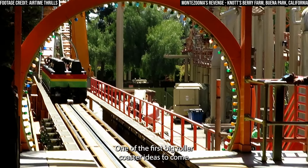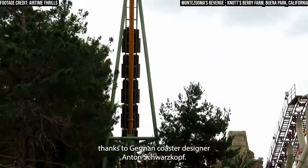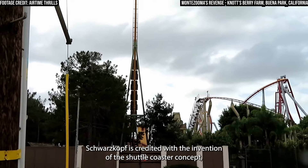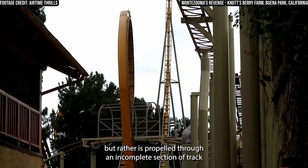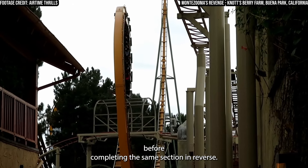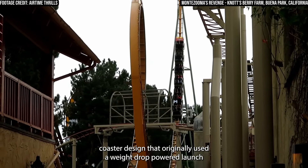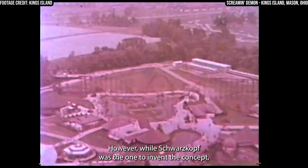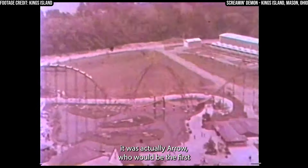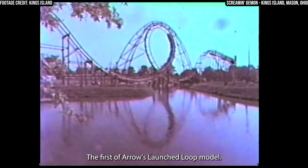One of the first big roller coaster ideas to come thanks to Arrow's innovation would come in 1977, thanks to German coaster designer Anton Schwarzkopf. Schwarzkopf is credited with the invention of the shuttle coaster concept — a roller coaster that does not complete a full circuit, but rather is propelled through an incomplete section of track before completing the same section in reverse. Schwarzkopf's original concept was the now-famous Shuttle Loop, a launched roller coaster design that originally used a weight-drop-powered launch to propel the train through a singular vertical loop. However, while Schwarzkopf invented the concept, it was actually Arrow who would be the first to bring it to life, with the first installation being Screamin' Demon at Ohio's Kings Island in 1977.